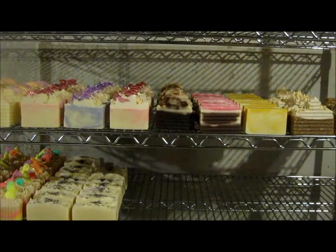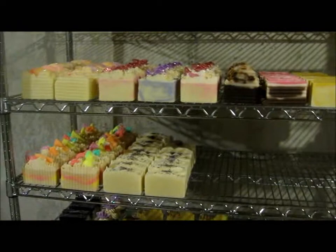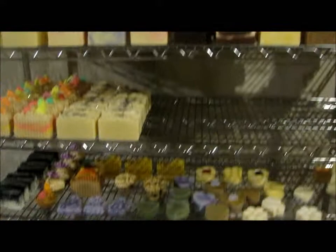Hi everyone, welcome to Silk Bath Luxury. This is Christina. I just want to make a quick video and show you what I have on my soap shelf — my soaps that are curing right now. So this is my shelf. It's pretty bare, not too much on there. That's why I have to get busy and back into my soaps.